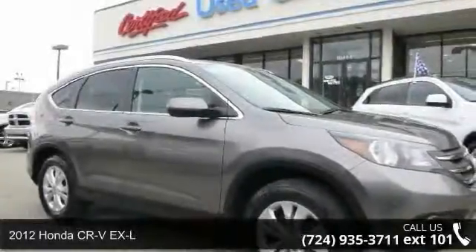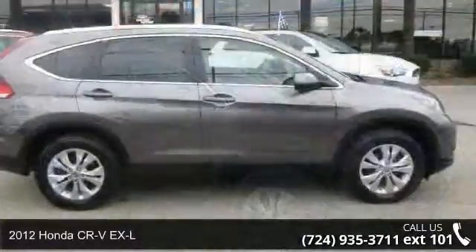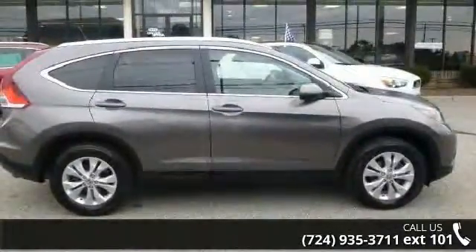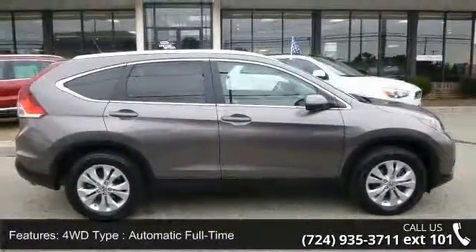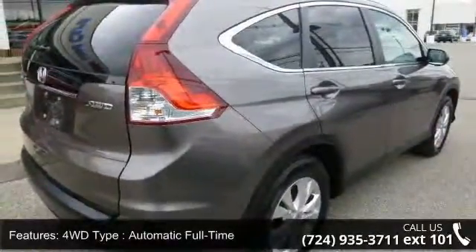Arrive in style with this 2012 Honda CR-V XL. If you are looking for an automobile with great features, look no further. This vehicle comes with a reliable 4-cylinder engine connected to a smooth-shifting automatic transmission.